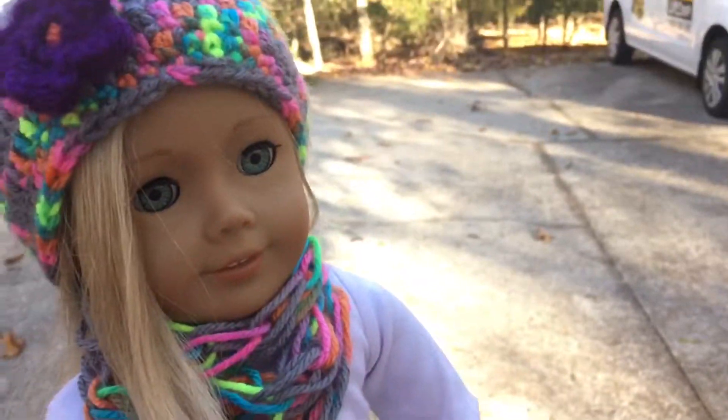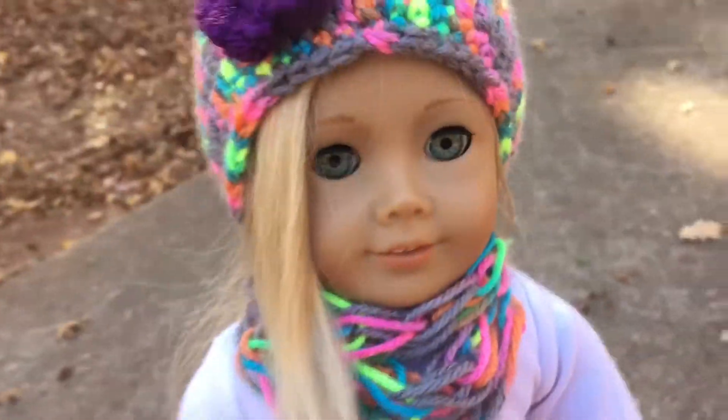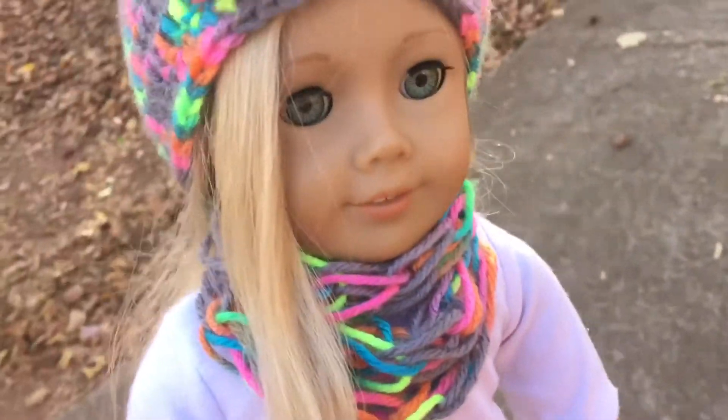Hey guys, so I finished taking photos over there and they turned out really cute. Today is like a perfect day for photos, even though it's like freezing cold out here.